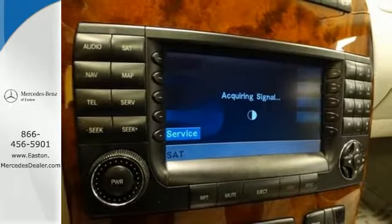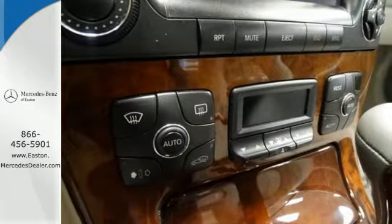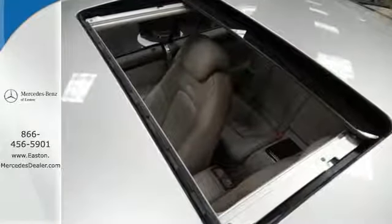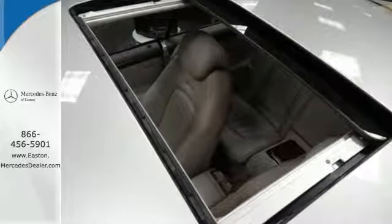This stunning CL Class offers the ultimate in luxury, performance, style, and safety. And having a Mercedes parked in your driveway certainly doesn't hurt the curbside appeal.